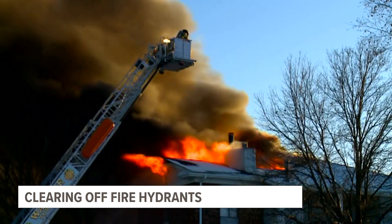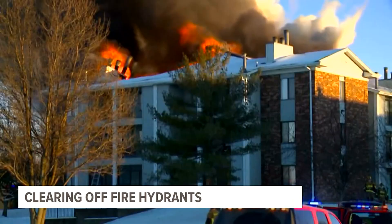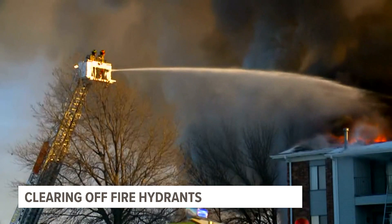Rock Island fire engines carry 500 gallons of water, but that runs out in less than three minutes. After that, the department is completely dependent on the hydrants.